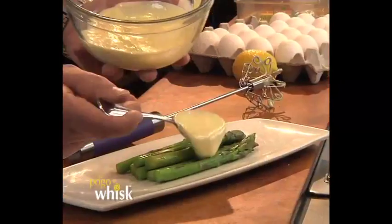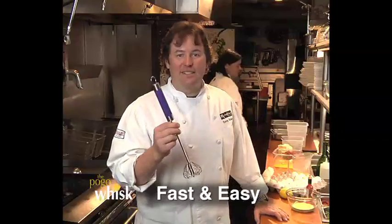With the Pogo Whisk, each push on the handle spins the head multiple times. It aerates my sauce perfectly, and it's fun to use.